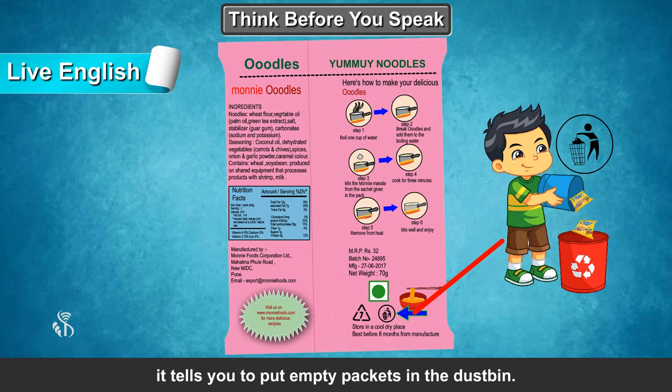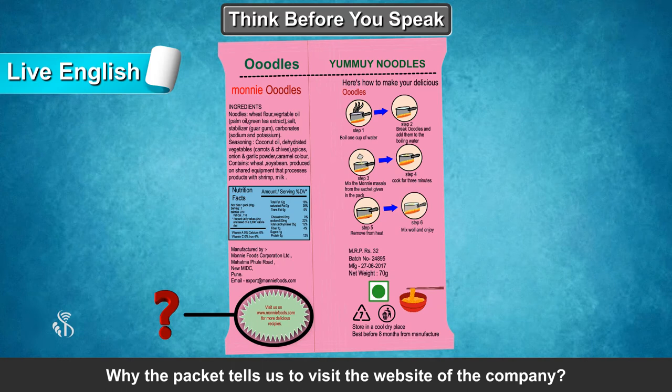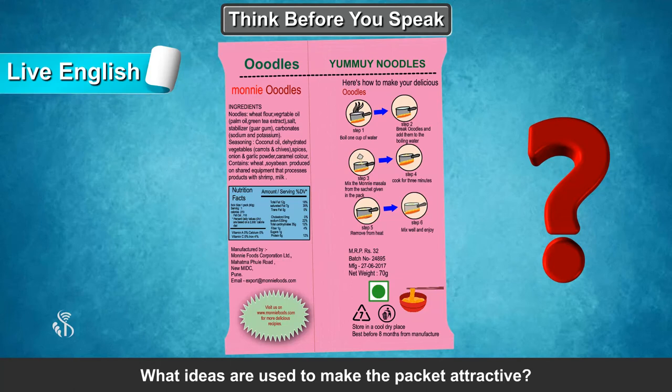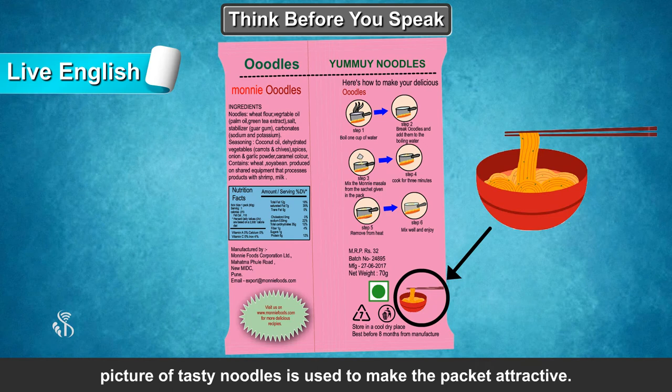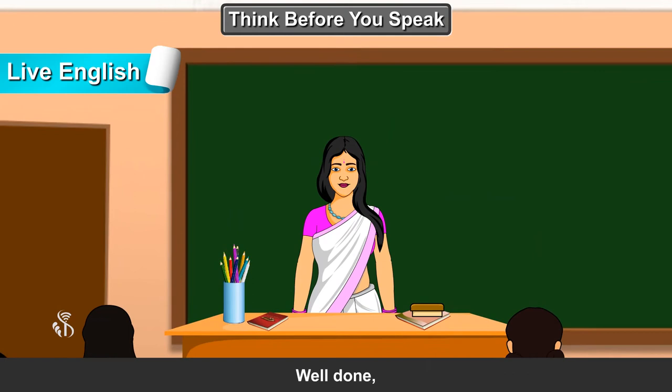What is the meaning of the symbol on the packet? It tells you to put empty packets in the dustbin. Why is the recipe given on the packet? For those who do not know how to cook. Why does the packet tell us to visit the website of the company? To get more delicious recipes. What ideas are used to make the packet attractive? A picture of tasty noodles is used to make the packet attractive. How will you verify whether something is good for you to eat? By seeing its ingredients and its nutritional benefits.